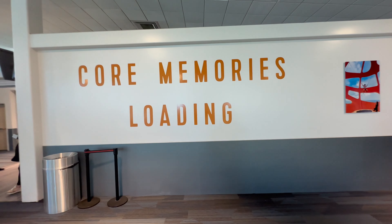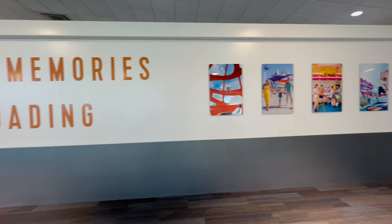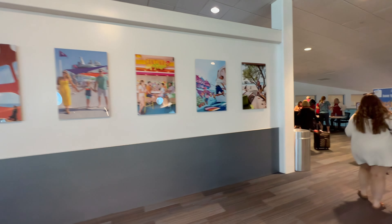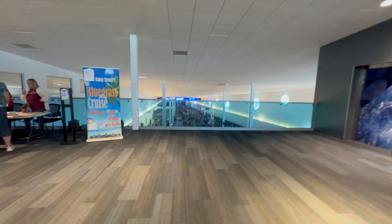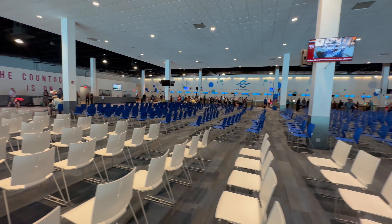Check-in was pretty easy — kind of an older terminal, nothing new like the terminal down in Miami that Royal Caribbean operates out of, but a decent security line that moved pretty fast and we were on board the ship in less than 30 minutes.